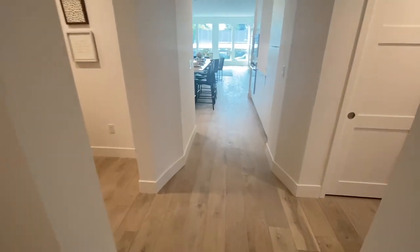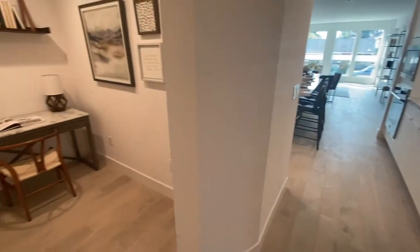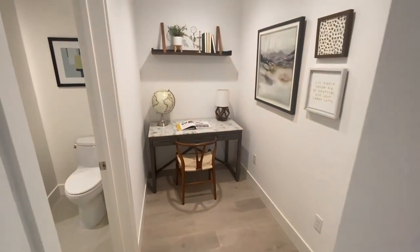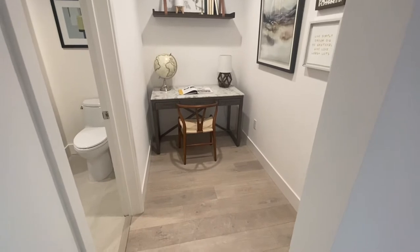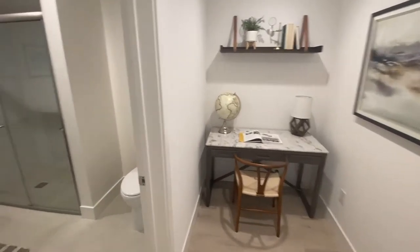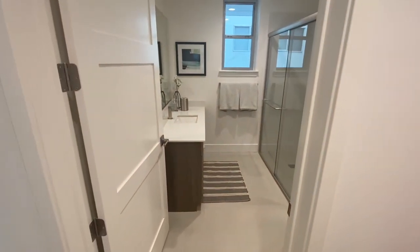We are at 3 by Lennox and we're looking at the first plan, plan number one. They start in the $1.2 million range. Check out how cool this little cute office is that they have — you can make it into a nook or a play area, but probably an office would be better. Look at this bathroom. It's beautiful.